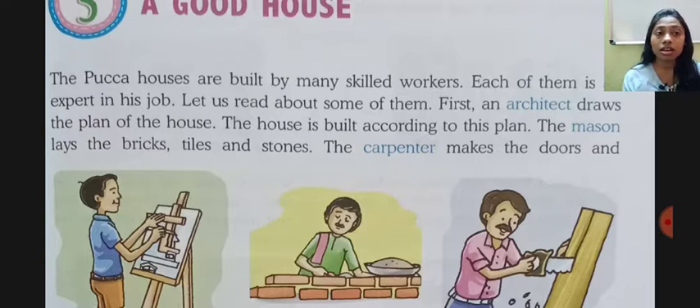First, an architect draws the plan of the house. The house is built according to his plan. The mason lays the bricks, tiles, and stones.